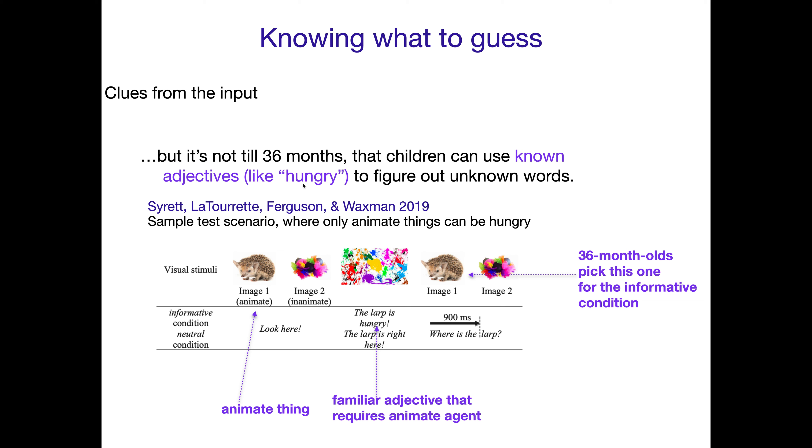But it's not until they're much older that this same kind of setup works with adjectives. You see a fuzzy creature and a fuzzball, and someone says 'The LARP is hungry.' If you're an adult, you figure out they must be talking about the creature, because that fuzzball isn't capable of being hungry. But it's not until 36 months that kids can use 'hungry' to figure that out — unlike with 'crying,' where they could do it at 19 months. When you just say 'the LARP is right here,' it could be either one. Using 'hungry' takes extra time to figure out.